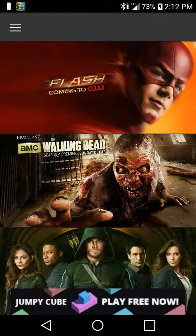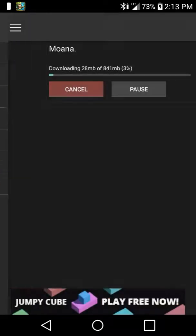Let's see if the downloads are downloading. Yes, as you guys can see, it says downloading 25 megabytes out of 841 megabytes. Once this is finished downloading, you guys can watch the movie without the internet. That's something good I like about this application.